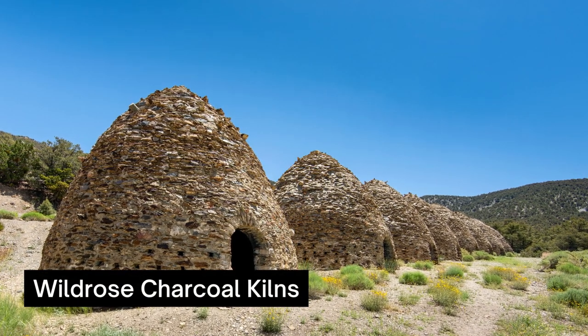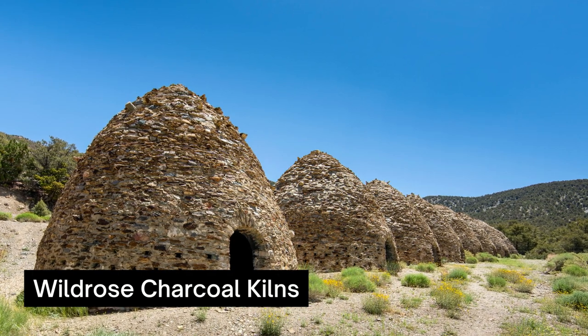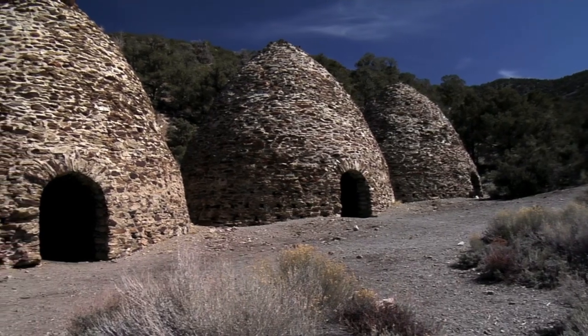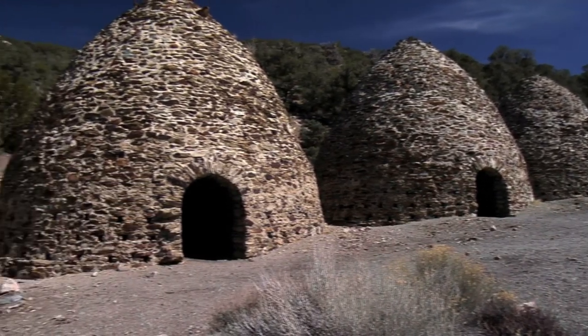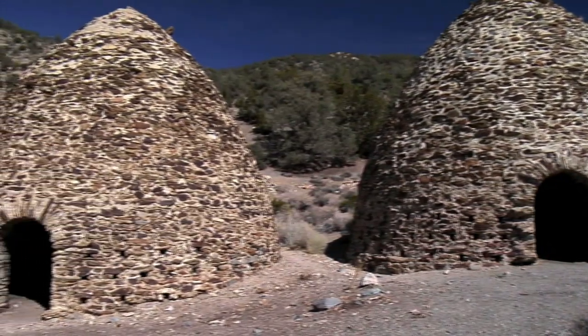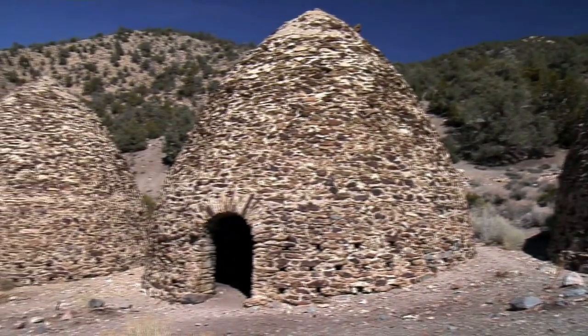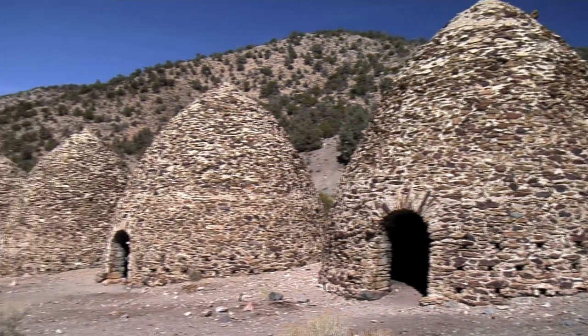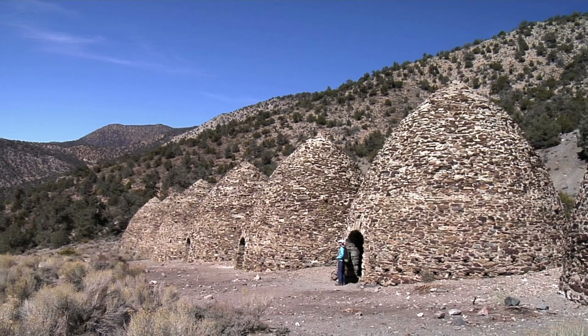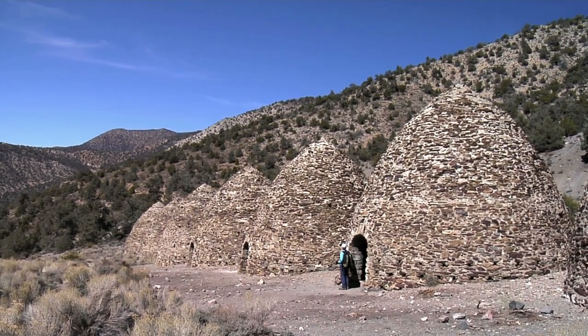Explore the Wild Rose Charcoal Kilns. One of the most unique sights in Death Valley National Park are the Ten Charcoal Kilns in Wild Rose Canyon. Dating back to the 1800s, the charcoal kilns resembled giant beehives lining the road. Though no longer functional, the kilns once fueled the smelters that served nearby lead and silver mines. Today, the area is the perfect blend of history and architecture to explore.